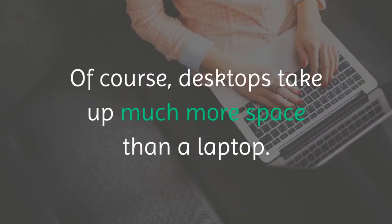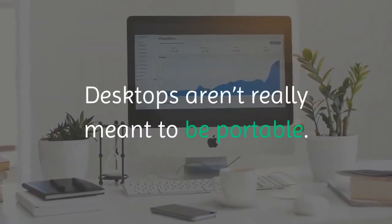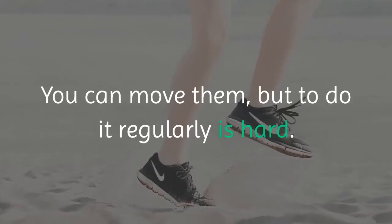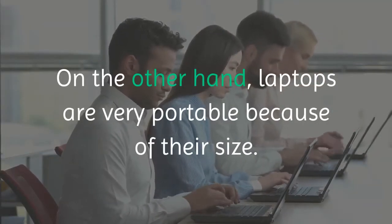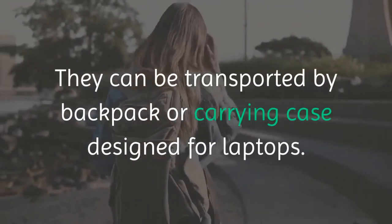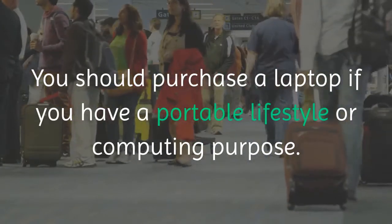Of course, desktops take up much more space than a laptop. Desktops aren't really meant to be portable. You can move them, but to do it regularly is hard. On the other hand, laptops are very portable because of their size. They can be transported by backpack or carrying case designed for laptops.